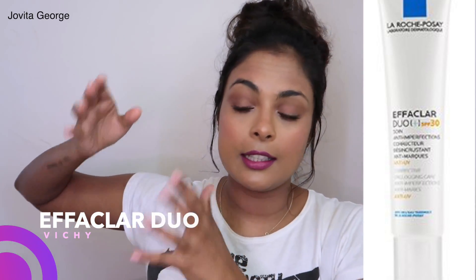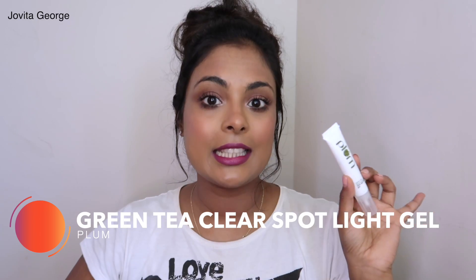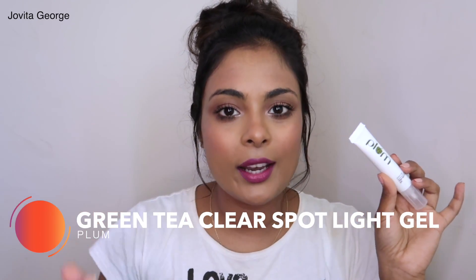Skincare dupe #6: the Vichy Effaclar Duo Spot Treatment is a product I've spoken about in many videos, and you've expressed concern that it's not easily accessible in India and that it's expensive. It's a product I love for spot treatment — if you get those one-off pimples here and there, it works so well overnight. The Indian dupe is the Plum Green Tea Clear Spot Light Gel. You have that one nasty pimple — pop it on, by the next day it's gone. If it's really bad, give it two days. It's not magic, it's science.